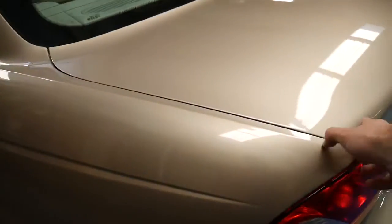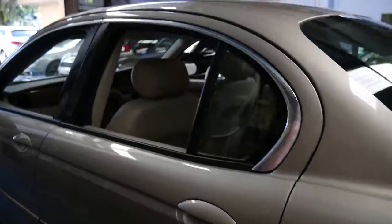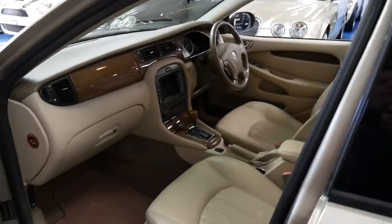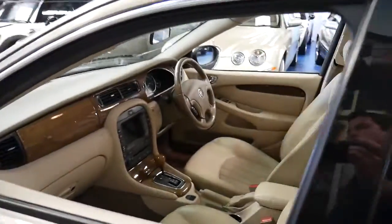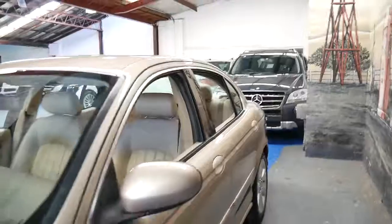There is just one dent on the back here which we'll get our dent specialists to have a look at — that's the only dent I can see on this car. I did miss that before when I was going around. But I'm very, very impressed by this vehicle. Thanks so much for taking the time to watch this video and we look forward to hearing from you. Thank you very much.